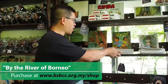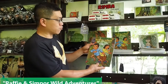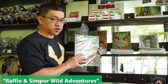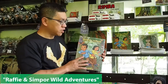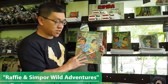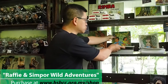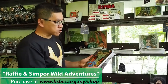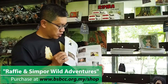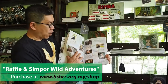Of course we have Rafi and Sinhor Wild Adventure, and this book is very special because it comes in bilingual format — English from one side and Malay, Bahasa Malaysia, from the other side. It's a children's exploration and adventure book that also introduces local wildlife, fruits, and lots of stories.